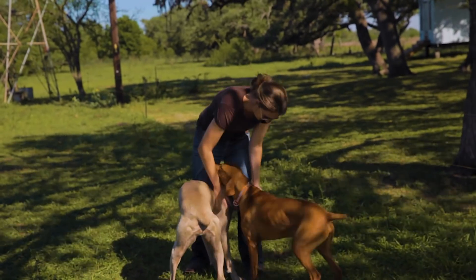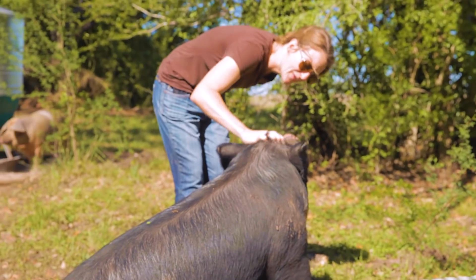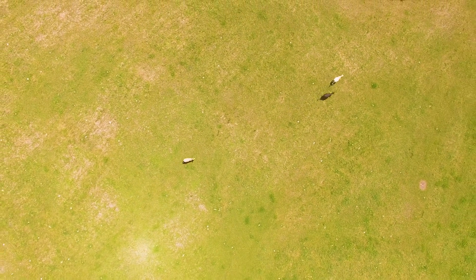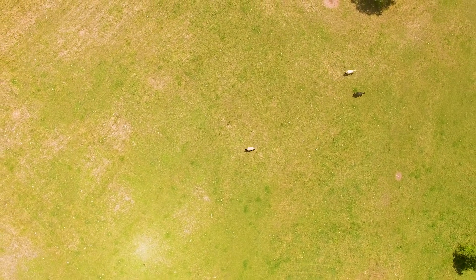To be that source where people can ask questions and come see the farm — how do you raise your animals, why do you raise them that way? Because there's just not any transparency when it comes to buying your meat from the grocery store. You just don't know the way those animals were raised. We live in a time where people want to know where their food comes from, because at the end of the day that's what we're feeding not only ourselves but our families.